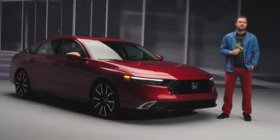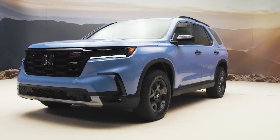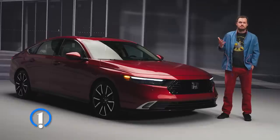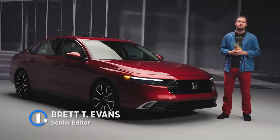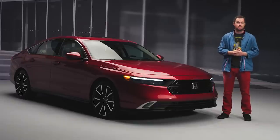Honda has been on a mad tear recently, updating all of its most popular products. It seems like only yesterday that we got our first look at the next-generation Pilot SUV — okay, maybe it was Monday. Regardless, it's clear that the company isn't shy about modernizing its entire lineup, which is why we're here with this: the 2023 Honda Accord.